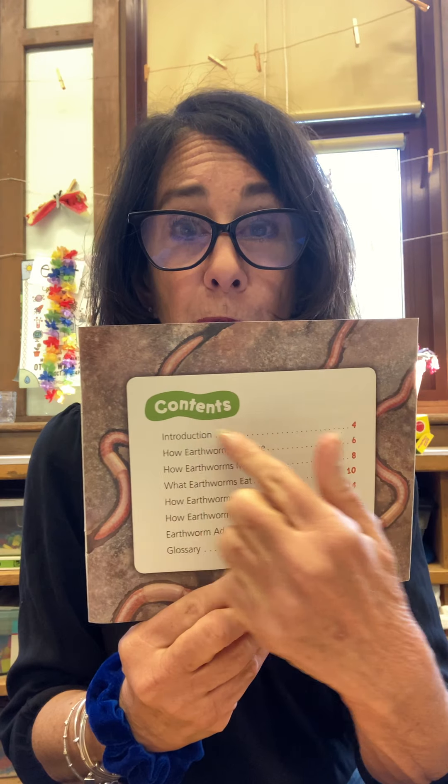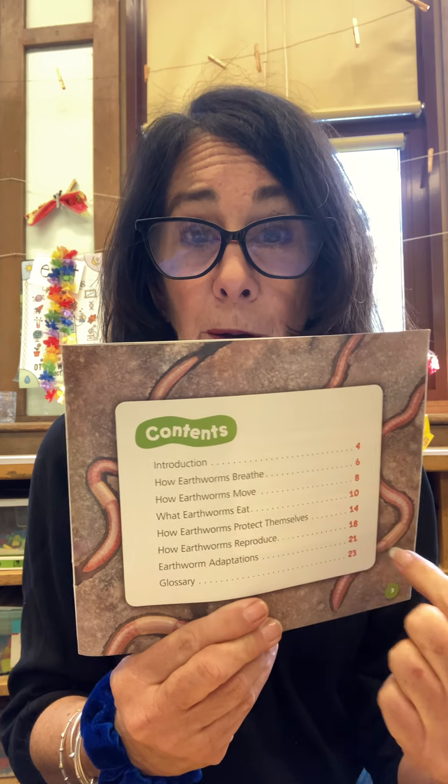This book also has a table of contents, and that will show you what page you can find what you're looking for if there are certain topics about earthworms you're interested in. I'm going to start with the question this book starts with that I really like: Can you imagine what it would be like to live underground in the soil? We're going to be writing about that, so think about that.